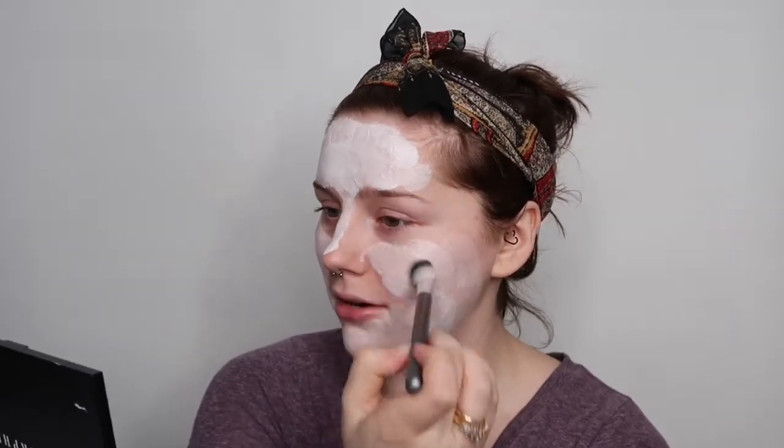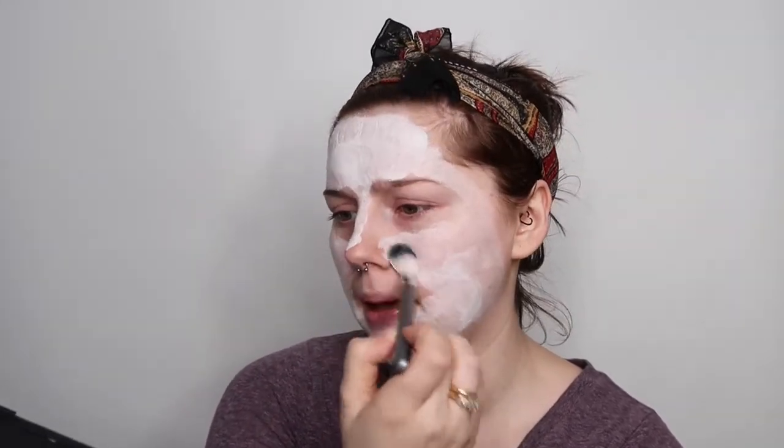One of my first videos on this channel was a Yes To sheet mask review. I love their sheet masks — they're very, very nice. And I'm being very generous with the application today because I am dry and I need moisture in my life.